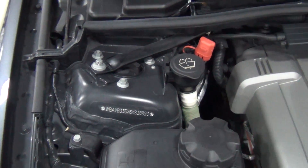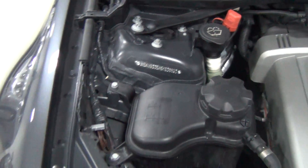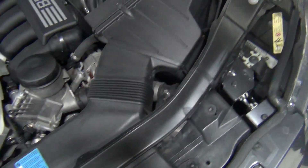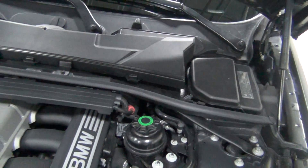Here's the VIN if you want to zoom in and make sure this is the right car you're looking at. I do want to show you just how clean everything is — this looks really great, everything is where it should be.